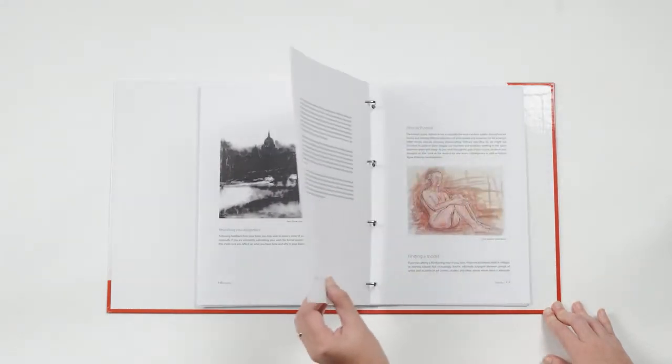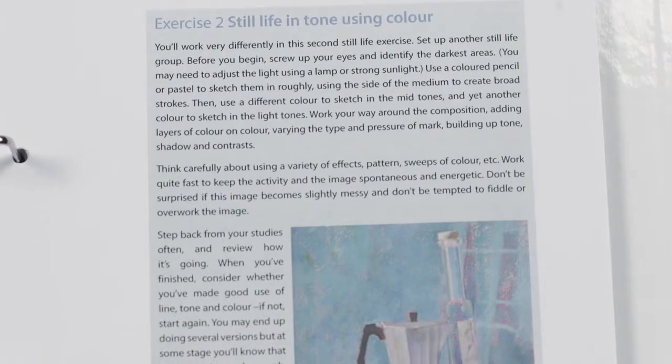You're going to be using fine stuff, heavy stuff, colour, black and white, and all things in between. So it is quite an exciting start, I think.